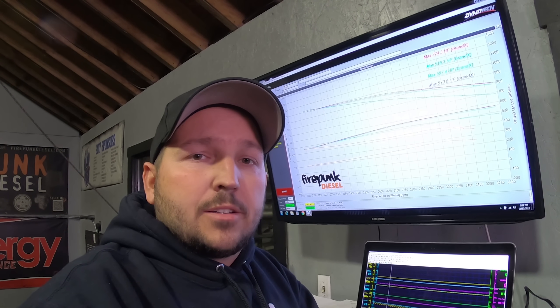Like and subscribe to the Firepunk channel if you enjoyed this video. Leave a message in the comments if you have other comparisons you'd like us to do. We've got a good team of guys here and we'd be glad to do different comparisons if it's something that interests you and helps you out.